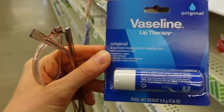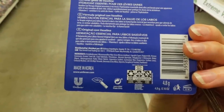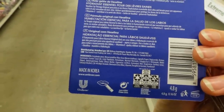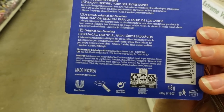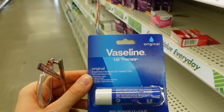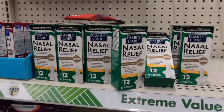This Vaseline lip therapy is really good. It doesn't have flavorants or fragrance — it's got shea butter and castor seed oil. Some people are allergic to beeswax in lip balms, but otherwise this seems pretty good. You can develop an allergy to anything, but I'm just pointing out the more common allergens.